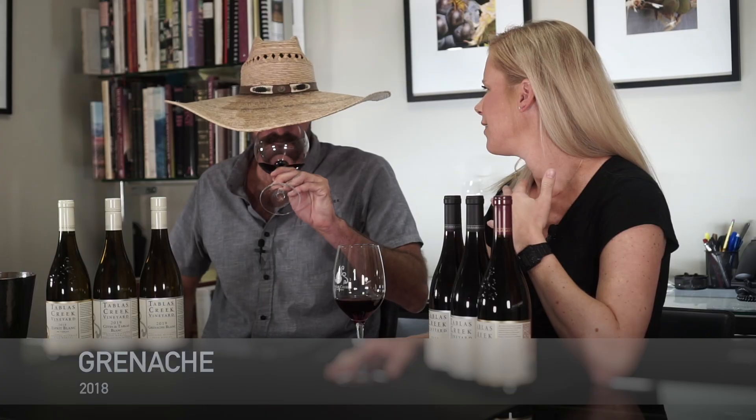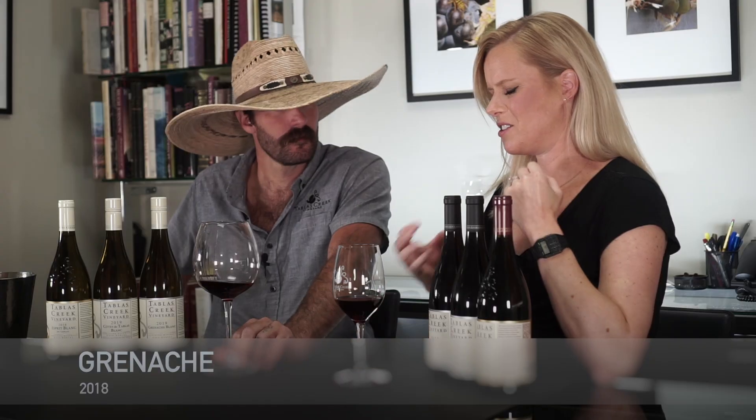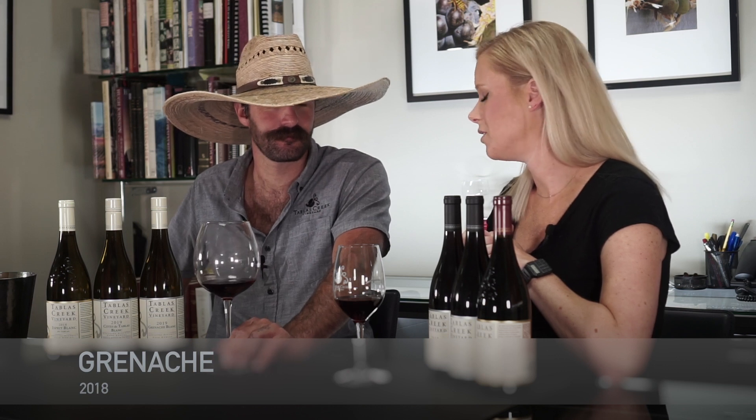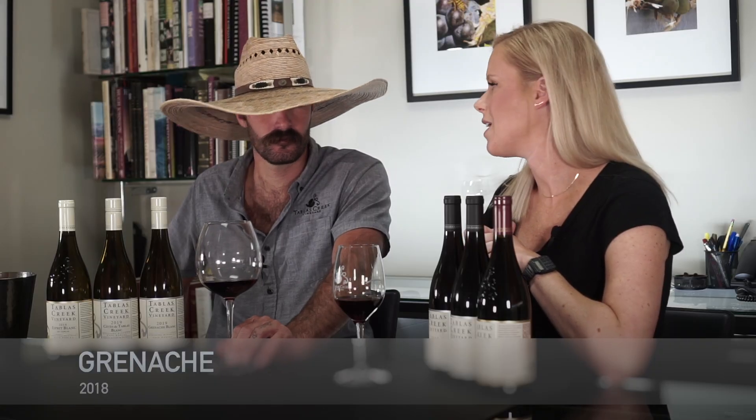Grenache is a friendly grape. I think especially on this property we get this jubilant personality. It has this great meaty texture right off the bat — this is a wine you almost want a fork and a knife to enjoy. It's just dense and lush and has this nice acidity. You have these beautiful ripe fruits cloaked in dry tannin; it's just going to hold up for a long time with this structure. This is really young right now, but it's singing today.